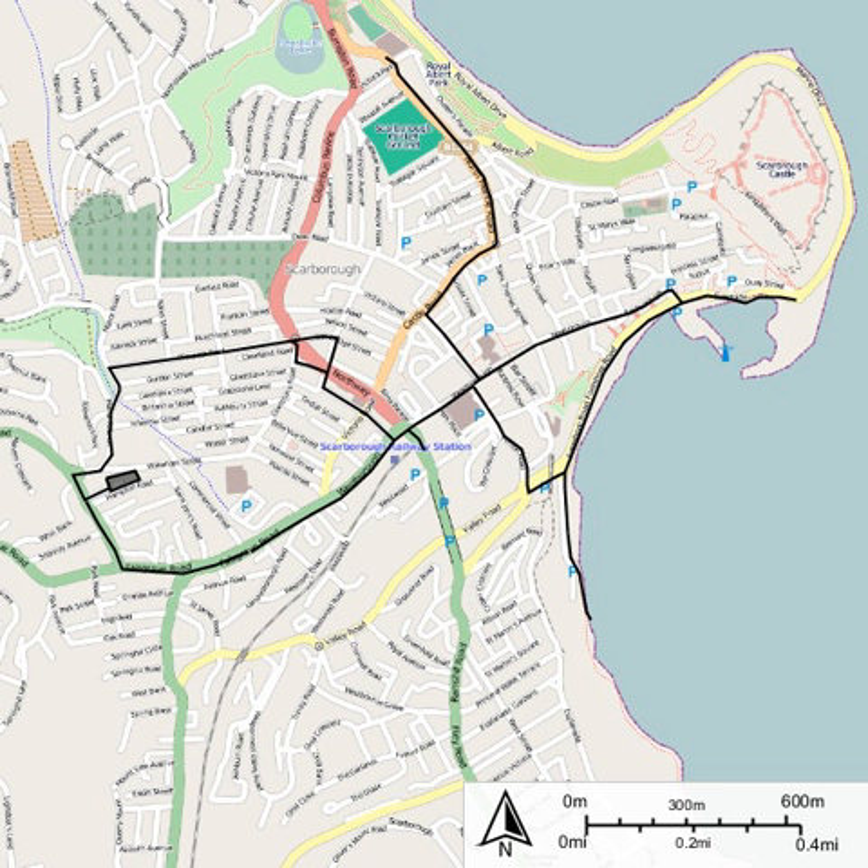Route 3: Railway Station and Northside via Westboro, Aberdeen Walk, Castle Road and North Marine Road — 1.2 miles. Route 4: South Sands and Northside via Sandside, Foreshore Road, Vernon Place, Aberdeen Walk, Castle Road, and North Marine Road — 1.9 miles.